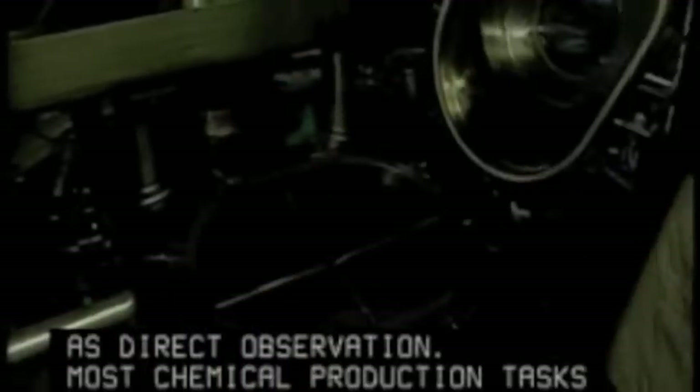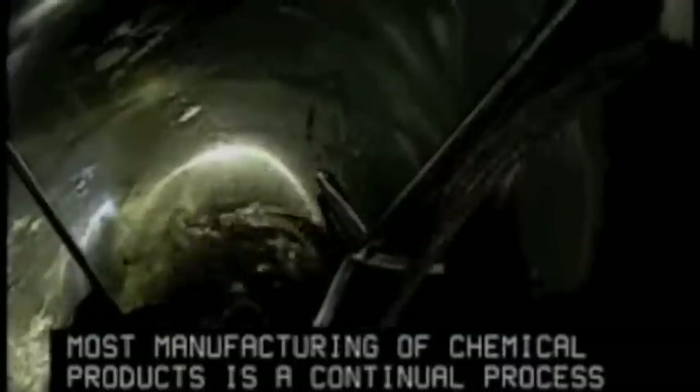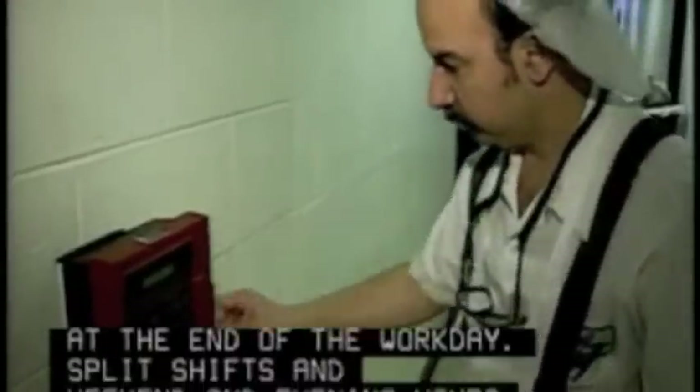as well as direct observation. Most chemical production tasks must be performed in a particular order based on strict product specifications. For this reason, most manufacturing of chemical products is a continual process that can't be stopped at the end of the workday. Split shifts and weekend and evening hours are common.